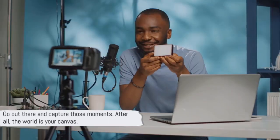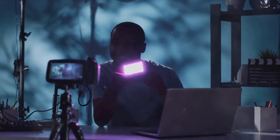Whether you're just starting out or looking to upgrade, these cameras are the cream of the crop. So go out there and capture those moments. After all, the world is your canvas.